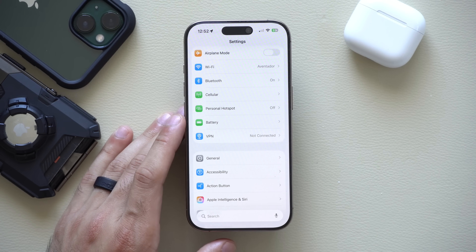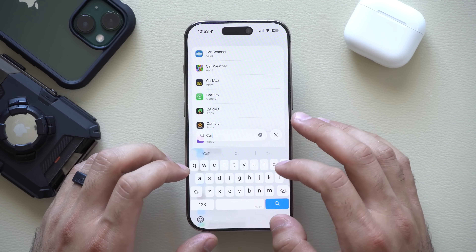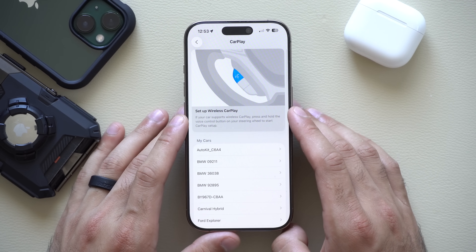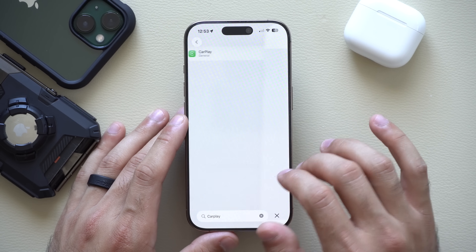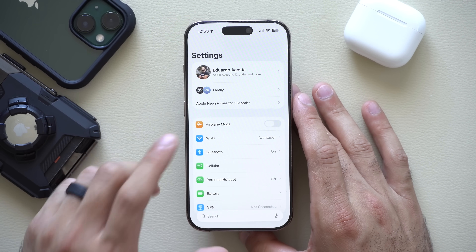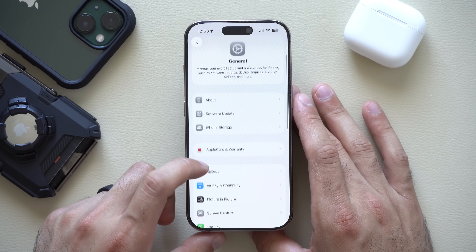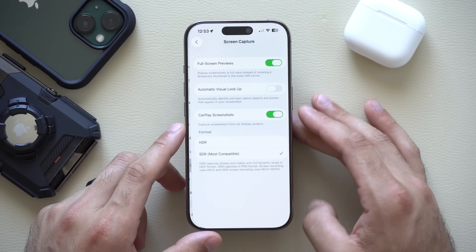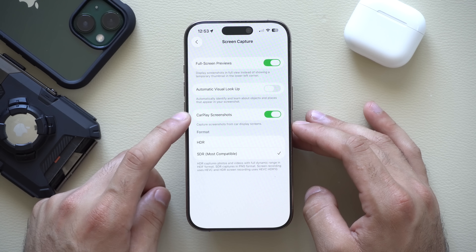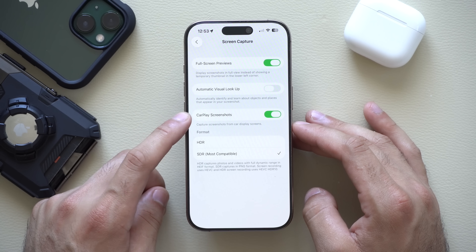The search bar is now on the very bottom and is more consistent than ever — if we type in CarPlay, it's likely to give us the correct result. Now speaking of CarPlay, if you're wondering why CarPlay isn't taking screenshots when you take a screenshot, that's because Apple changed a couple of settings. If you go into General and scroll down to Screen Capture, not only do we have an HDR format option, but this is where you enable or disable CarPlay screenshots. Enable this because it's disabled by default.